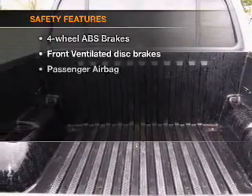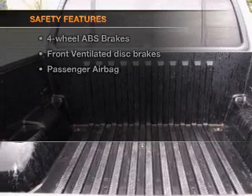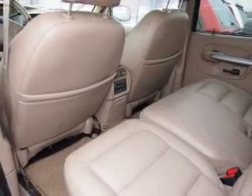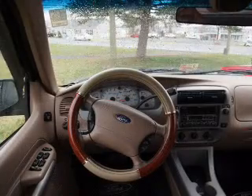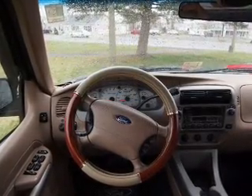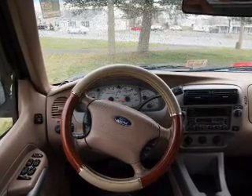If safety is a high priority, rest assured knowing that these top safety components are included: front ventilated disc brakes, passenger airbag, independent suspension. Our website offers more information on all of our vehicles. Call us today to start test driving.